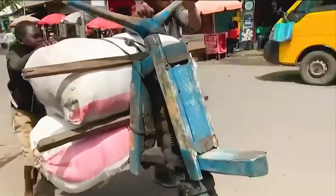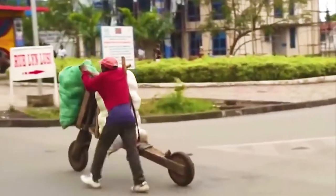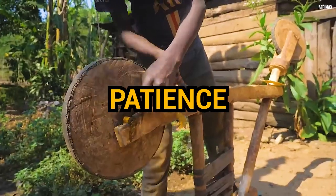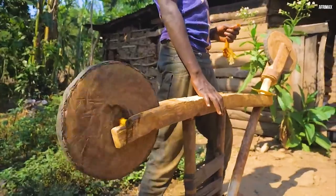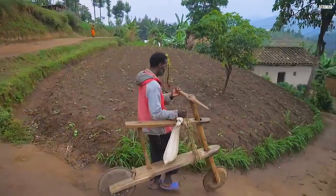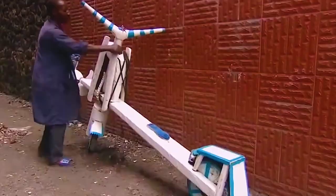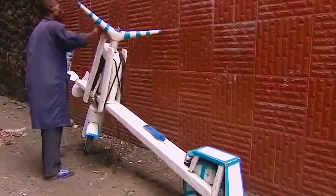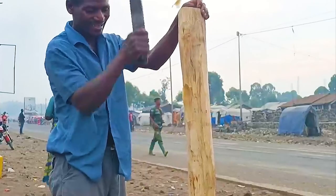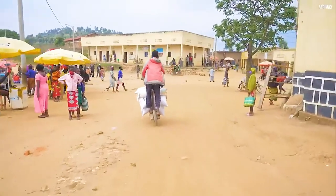This seemingly simple wooden scooter is more than meets the eye. The creation of a Chukudu is a labor of love, requiring skill, patience, and a deep understanding of the terrain. It all begins with the careful selection of wood — not just any wood will do. It needs to be strong, durable, yet light enough to be maneuvered easily. The wood chosen is often reflective of the local flora, making each Chukudu a unique piece of its geographical origin.